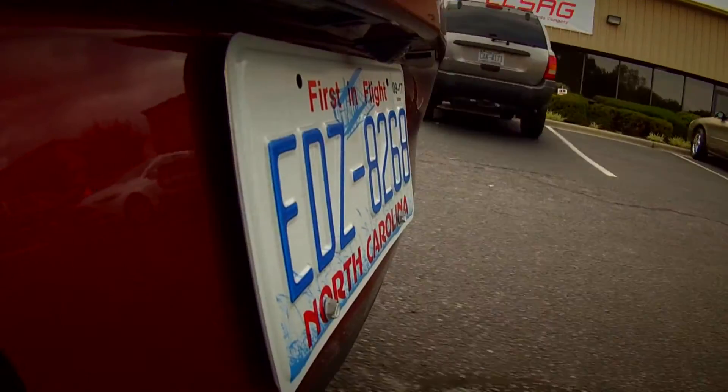LSAG is the world leader in license plate recognition. We started in 2004 with three customers in the United States, and we've grown today to have over 1,800 customers throughout the world.